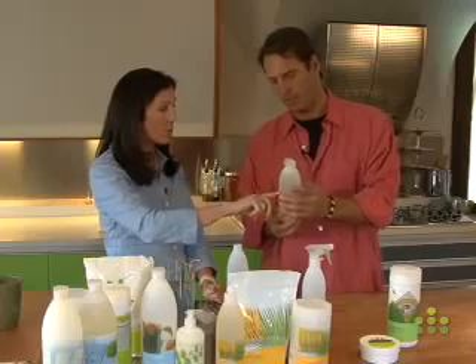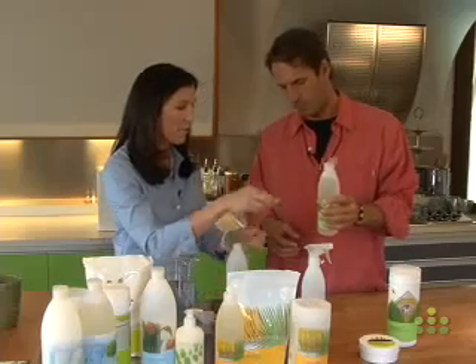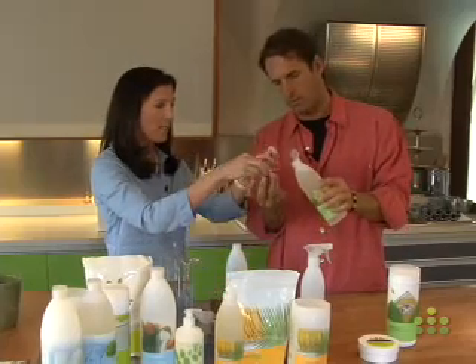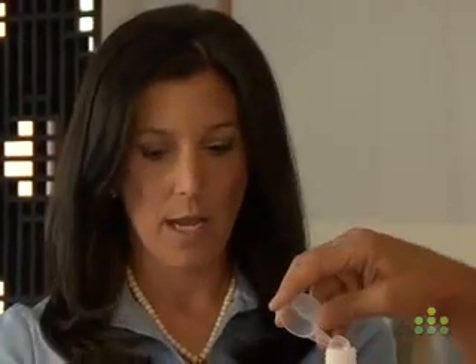So there are two ways to use this amazing product: the window cleaner and the all-purpose cleaner, and you would just mix different amounts. I'll have you do it just to see how easy it is. Just this little guy — just that little amount along with 16 ounces of water, and you're good to go all over your house with a wonderful all-purpose cleaner that is good for you and the planet.